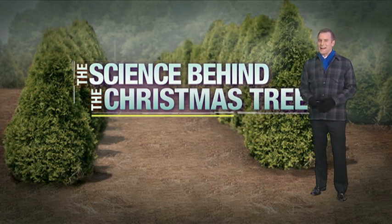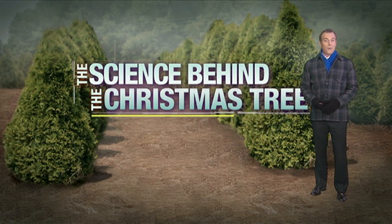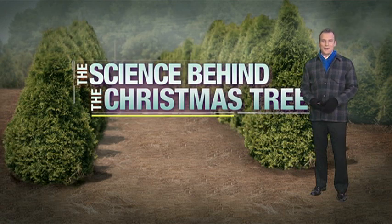Tis the season and many of you are headed out to find that perfect Christmas tree. We want to bring you the science behind the tree.